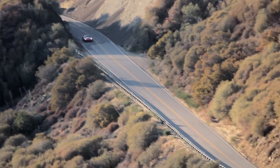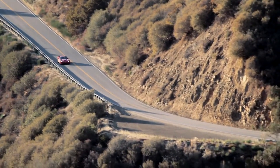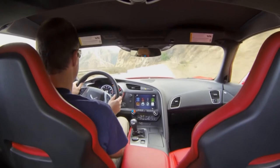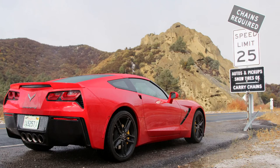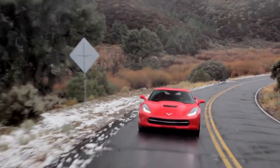Here at Everyday Driver, we work hard to show you cars in amazing locations. Sometimes though, the weather just works against us. Over the course of this shoot, we had 60 degrees, clear and sunny, and 30 degrees with snow. And the car had summer high-performance tires. So the result is probably the slickest, dirtiest Corvette review you'll ever see.